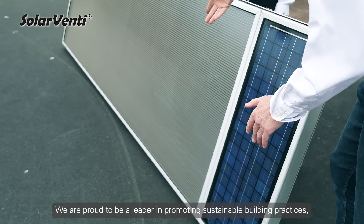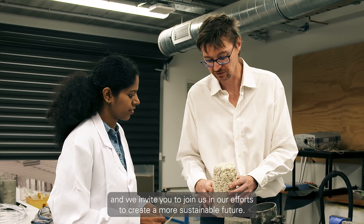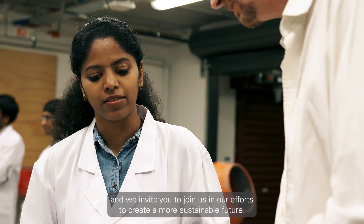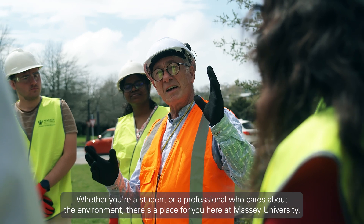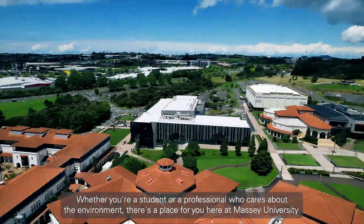We are proud to be a leader in promoting sustainable building practices, and we invite you to join us in our efforts to create a more sustainable future. Whether you're a student or a professional who cares about the environment, there's a place for you here at Massey University.